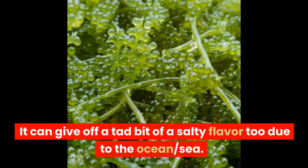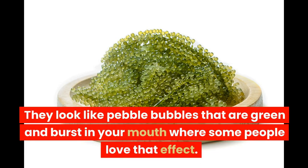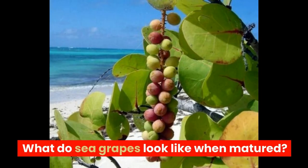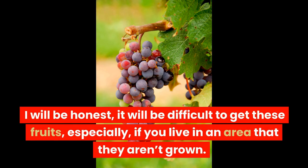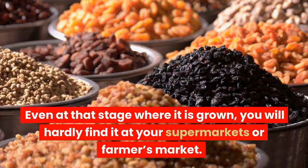Green caviar can give off a salty flavor due to the ocean. This kind of sea grape is found in Asia, called Caulerpa lentillifera. They look like pebble bubbles that are green and burst in your mouth. But let's get back on track — green caviar is for another time. When matured, sea grapes normally go from green when young to a purple color. As for where to buy sea grape: honestly, it will be difficult to get these fruits, especially if you live in an area where they aren't grown. Even where they are grown, you will hardly find them at supermarkets or farmers markets.